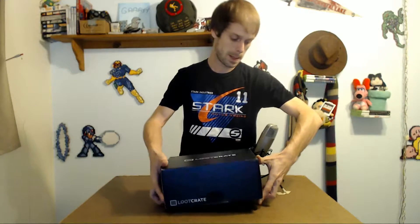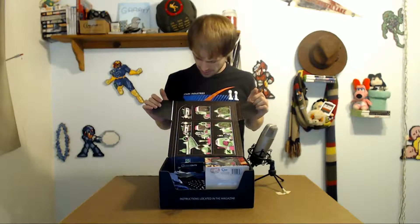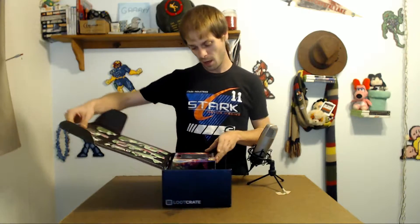So, without any further bother, November's loot crate. I already took off the plastic on the outside here, so let's go ahead and open her up, and we see a rack of potions on the outside of the box. That's pretty cool. That's going to be fun.